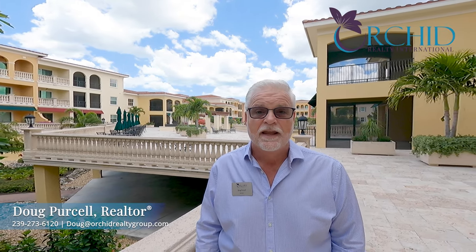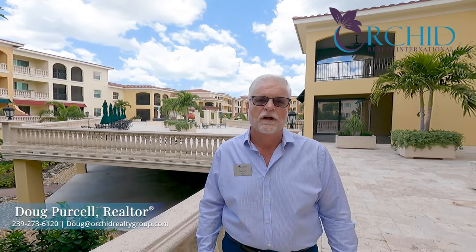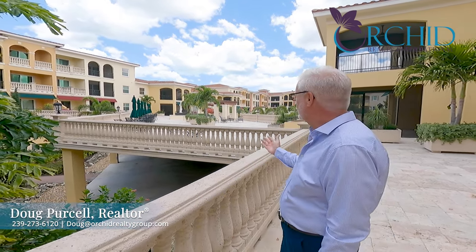Hi, I'm Doug Purcell, and today we're at the beautiful community of Genova, right outside this great condo that overlooks a beautiful courtyard. Let's go inside and take a look.